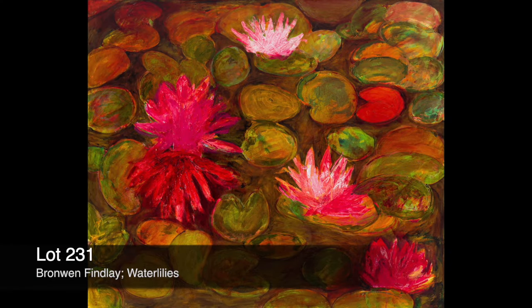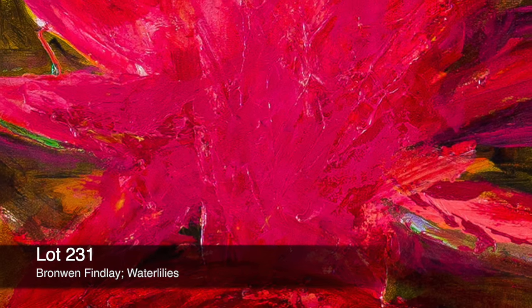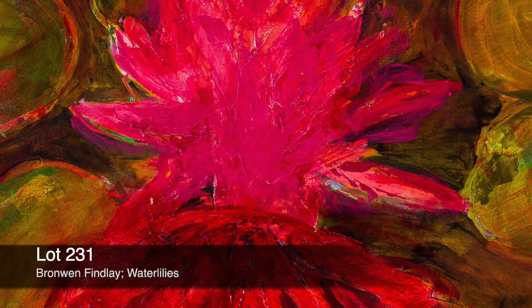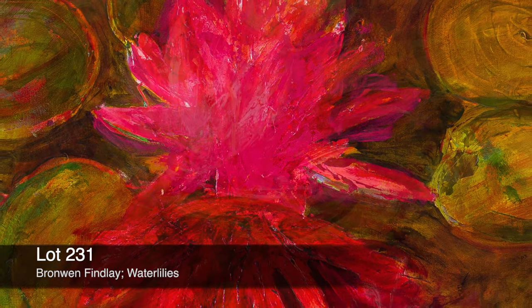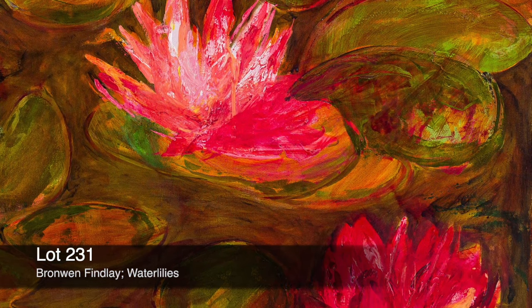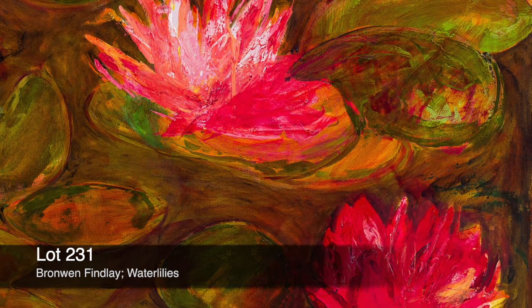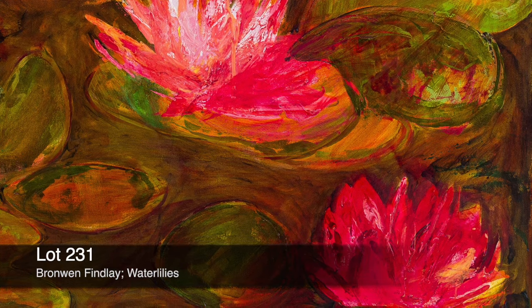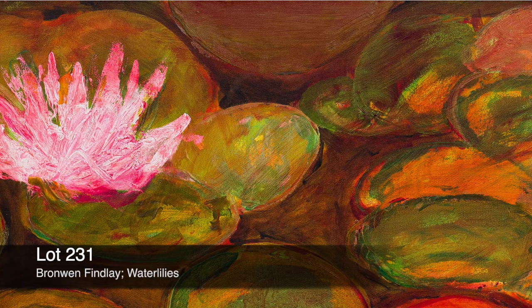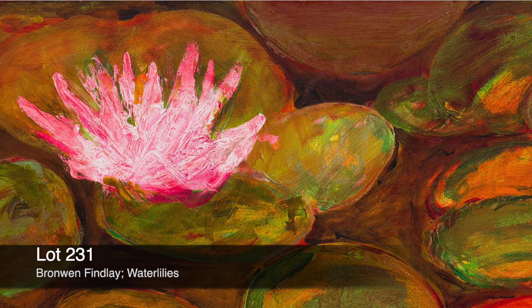Lot 231. Bronwyn Findlay, 'Water Lilies.' Bronwyn Findlay was born in KwaZulu-Natal and she studied in Durban where she also had her first exhibition at the Walsh Gallery in 1977. She's inspired by nature, as is evident in this particular work, and from her own garden. This work, Water Lilies, of course reminds one very much of the famous series by the impressionist artist Claude Monet.